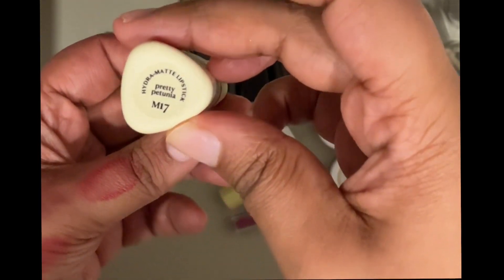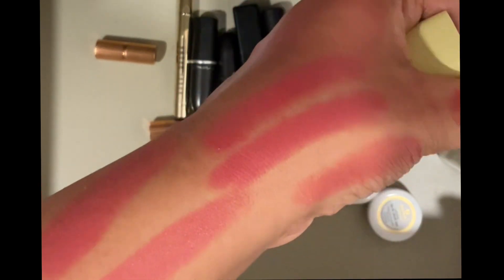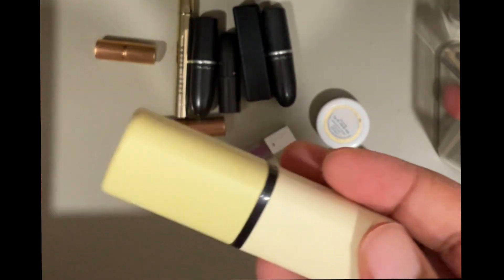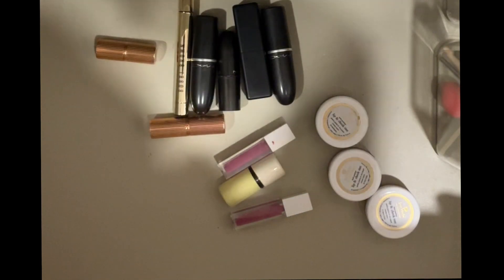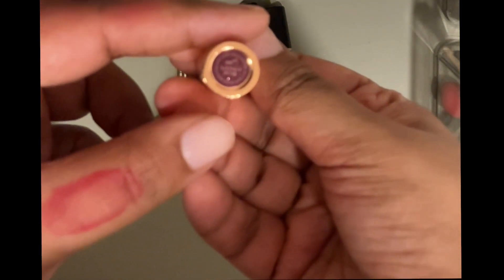Then I have this Asa lipstick in the shade Pretty Petronia. It's also very pretty but very similar to the K by Katrina — like the smallest possible color difference. I definitely want to do a dedicated video just discussing and swatching all the Asa lipsticks, so I'm keeping this. I think I have about 10 Asa lipsticks at this point and I'll revisit this in the context of those other lipsticks.